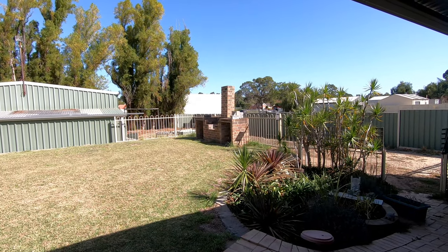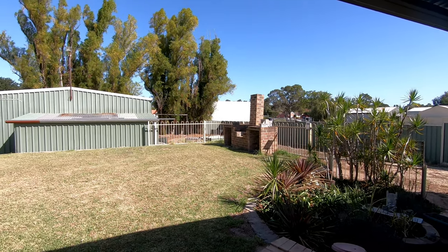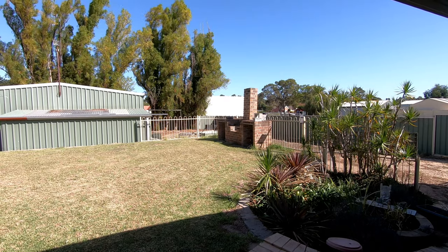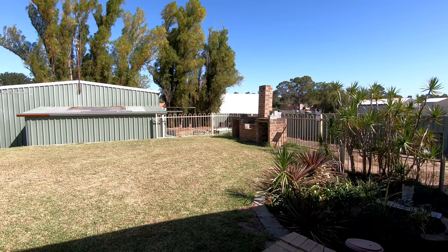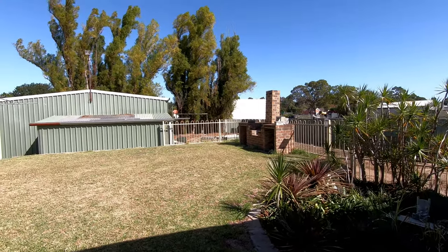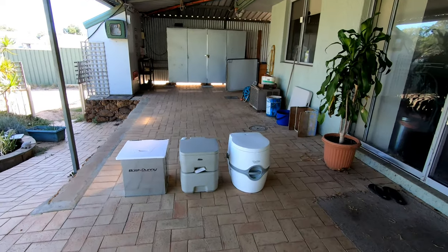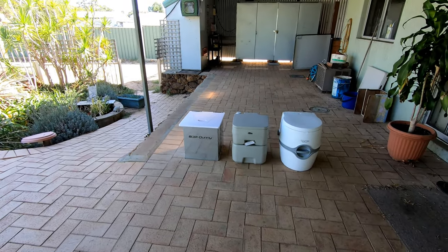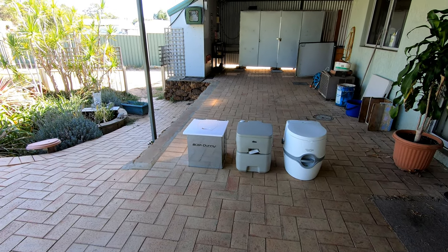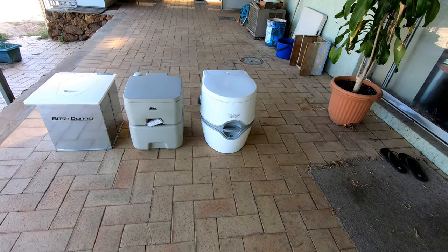We're going to have another look at the different types of camping toilets my wife and I used. We have used four — I've still got three, one of them broke and went out in the trash. We're going to have a frank discussion about these toilets and then have a look at the waste management and the chemicals we used in these two portable tank units here.